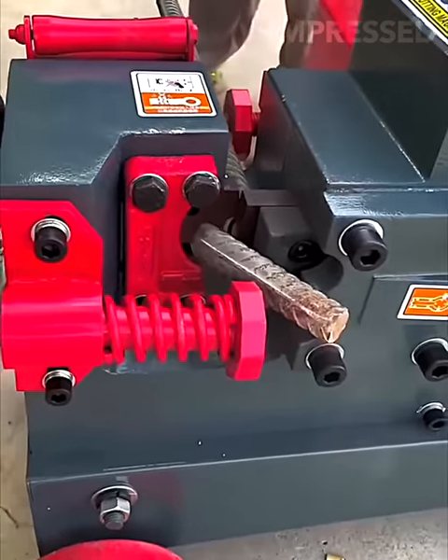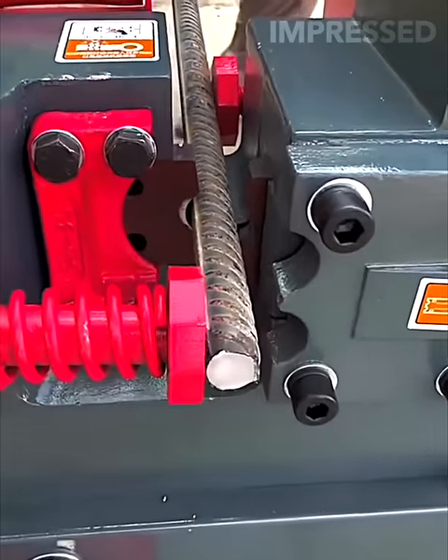Rebar is easily cut by a machine that applies pressure after making a slight cut.